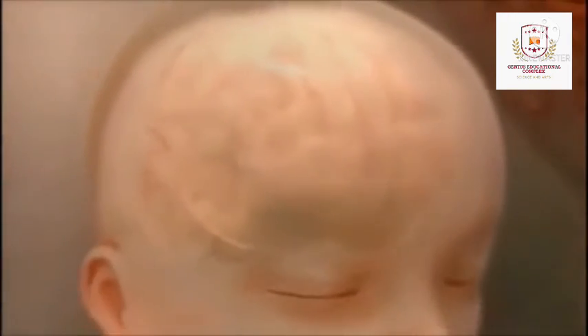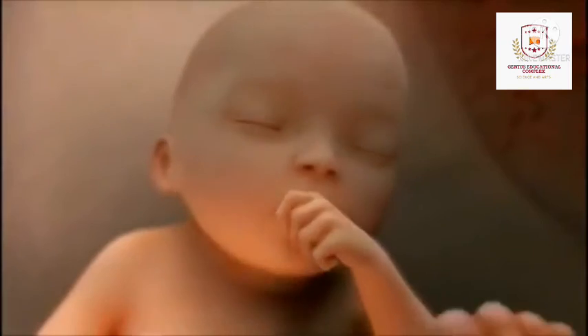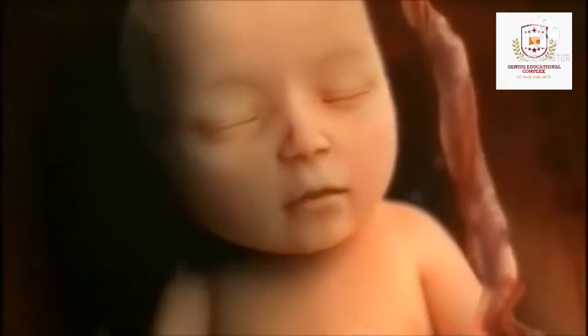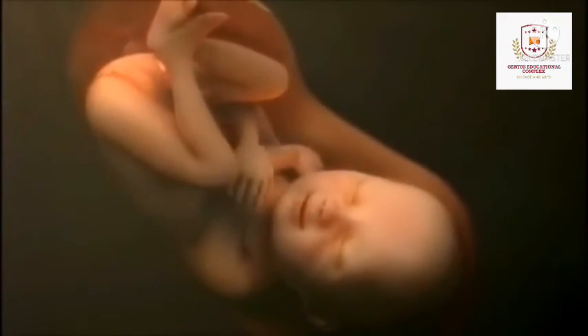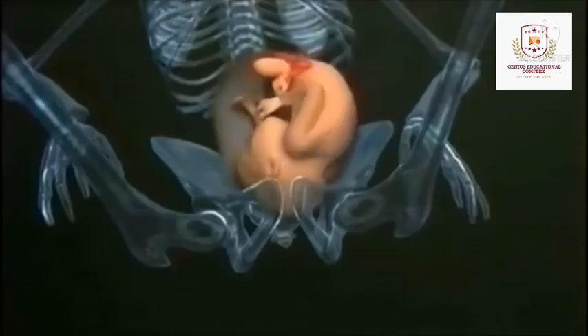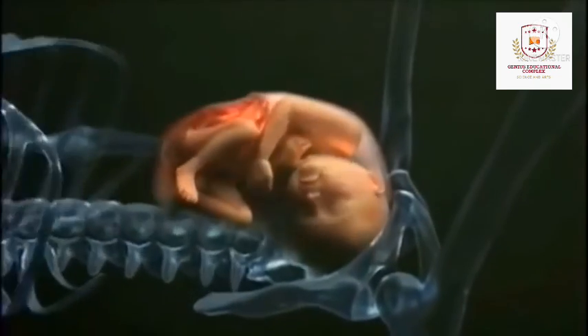In month 9, your baby continues to grow and mature. The lungs are nearly fully developed. Your baby's reflexes are coordinated so he or she can blink, close the eyes, turn the head, grasp firmly and respond to sounds, light and touch. Baby is definitely ready to enter the world. You may notice that your baby moves less due to the tight space. Your baby's position changes to prepare for labor and delivery — the baby drops down into your pelvis, usually with the head down towards the birth canal. Your baby is about 18 to 20 inches long and weighs about seven pounds.